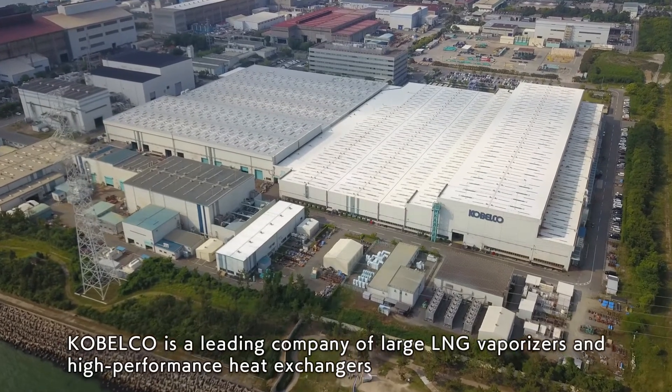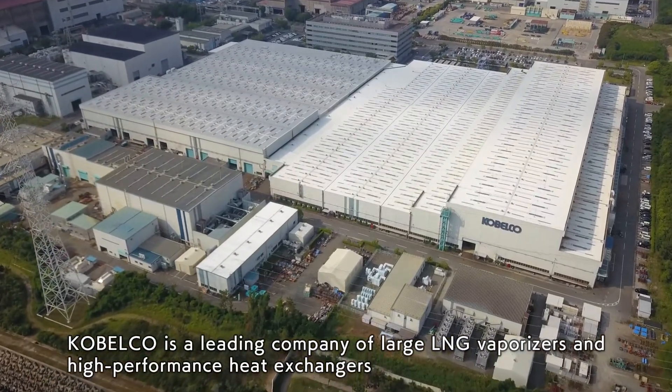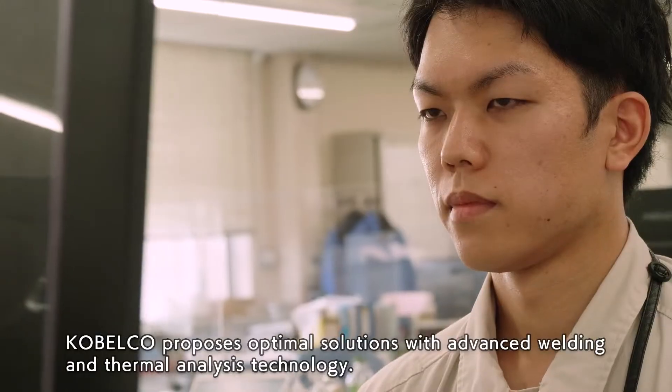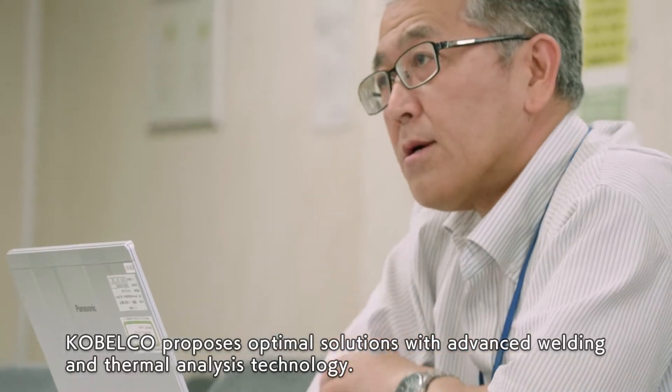Cobelco is a leading company of large LNG vaporizers and high-performance heat exchangers, and has played an important role in the LNG supply chain since the 1970s. Cobelco proposes optimal solutions with advanced welding and thermal analysis technology.